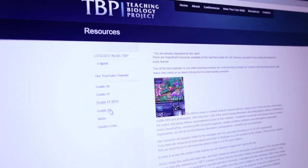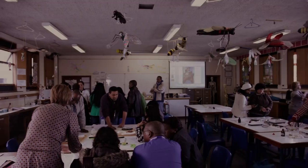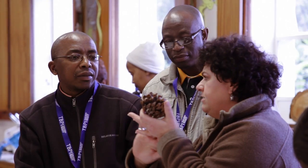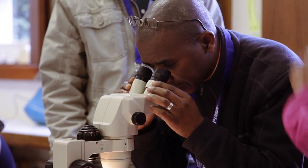We would like to keep teachers up to date with the latest information, and we can do that via our website, but it's not enough — you need to meet face to face. TBP does this by facilitating practical and interactive life sciences workshops at three annual conferences during the school holidays.